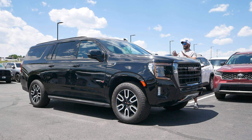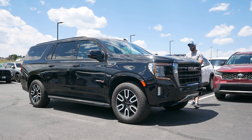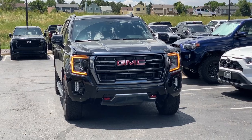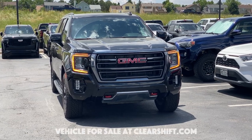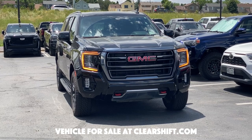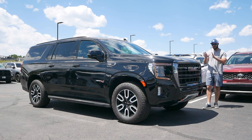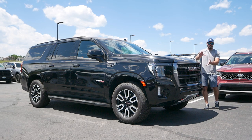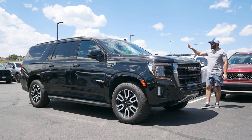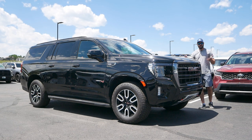2021 was a big year for the Yukon because that was the first year we got the AT4 spec, meaning you have the best GMC has to offer when it comes to luxury, and then they lifted it by two inches so you also have some off-road capabilities. This is a 2023 model for sale right here at ClearShift in Denver. In this video we're going to look at the design, front end, side, rear view, luxurious interior, and then take it for a drive.